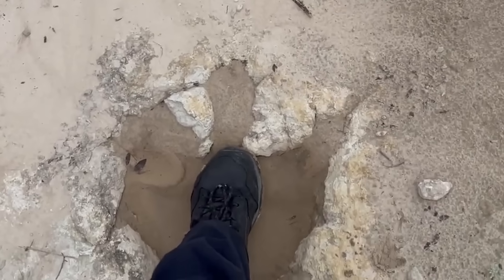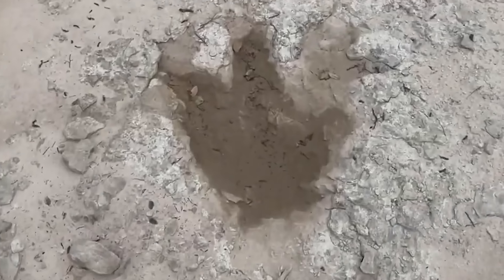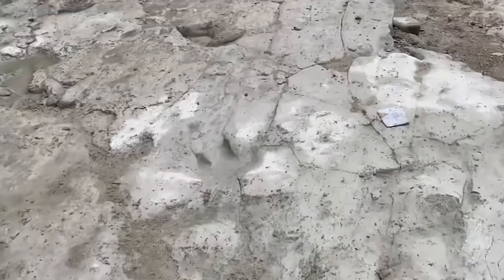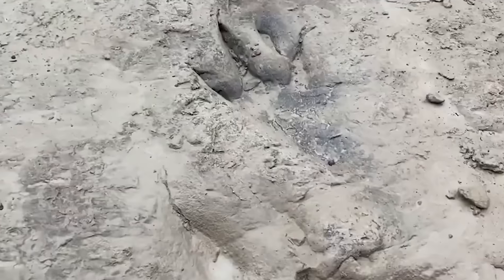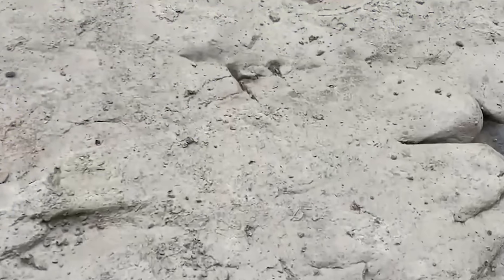Even Dr. Roland Byrd from the American Museum of Natural History inspected them in the 1940s and admitted some appeared, quote, disturbingly human. Today, most of the prints have eroded or been vandalized, but old photos and molds keep the debate alive.